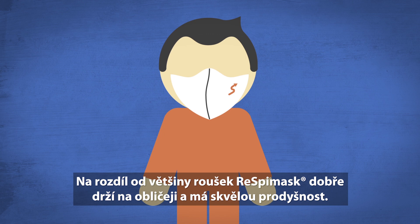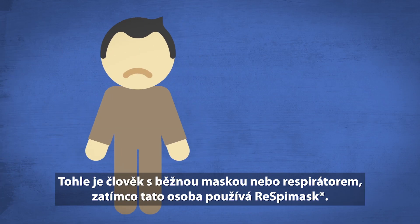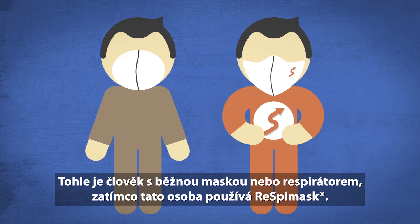Unlike other masks, RespiMask has a perfect face fit, providing great breathability. What does that mean for your daily life? This is a person with an ordinary face mask or respirator, while this person is using RespiMask.